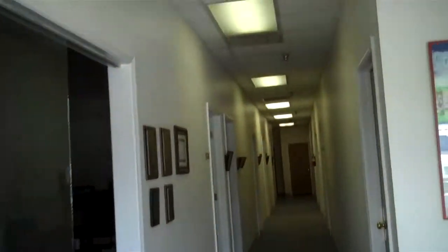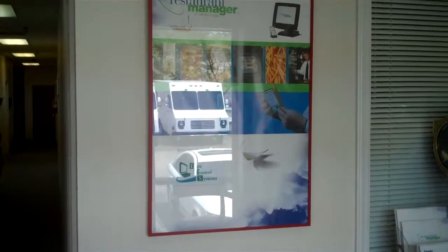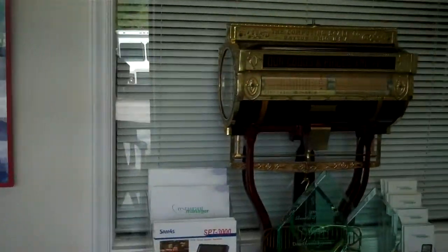I'll give a little self-guided tour here for a second. This is the lobby. As you can see, they have the restaurant manager posters with appropriate logos right there. They're not compliant, are they? It's the old ones. They're compliant enough for me.